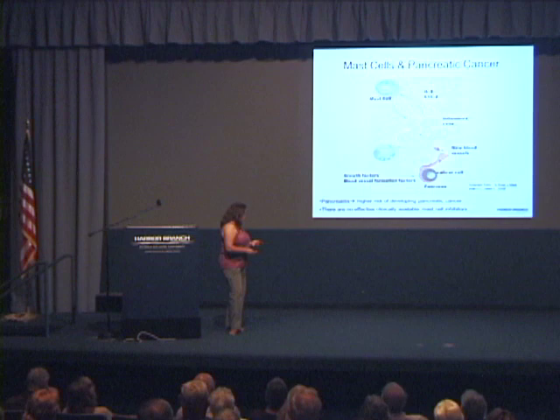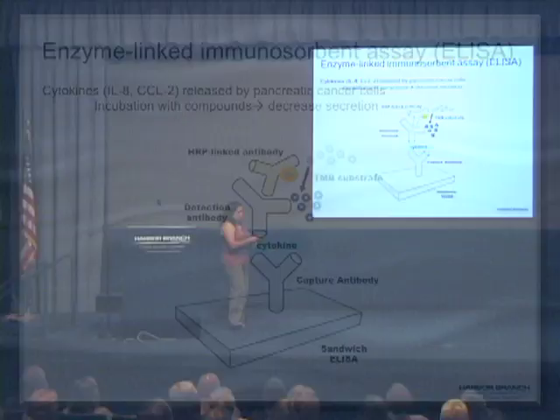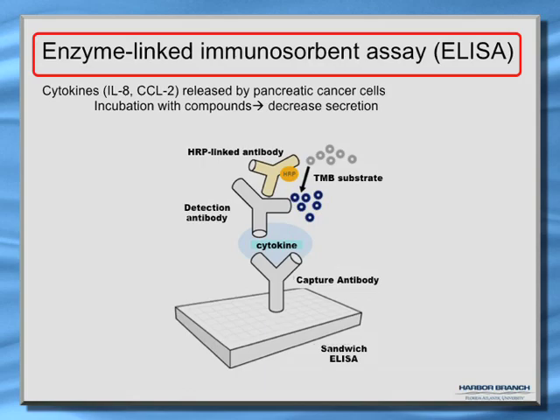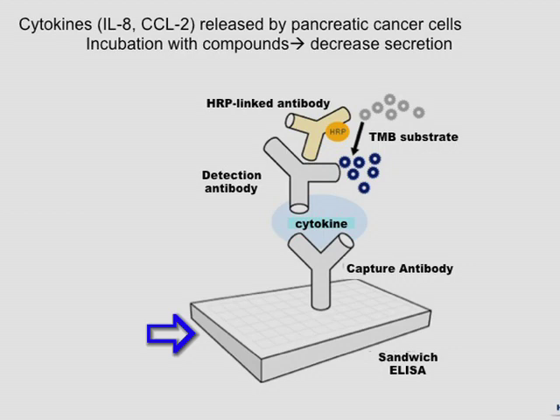Our first approach was to see if we could inhibit the migration of mast cells into the pancreas. Pancreatic cancer cells release very large levels of CCL2 and interleukin-8. If we incubate with our compounds, could we see a decrease in secretion? We measure this using an ELISA — an enzyme-linked immunosorbent assay. It works using a 96-well plate coated with a capture antibody specific for the cytokine of interest, then a detection antibody, and a horseradish peroxidase-linked antibody that produces a color change we can track.